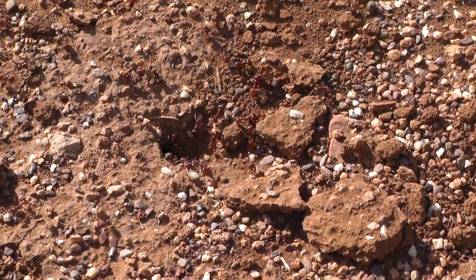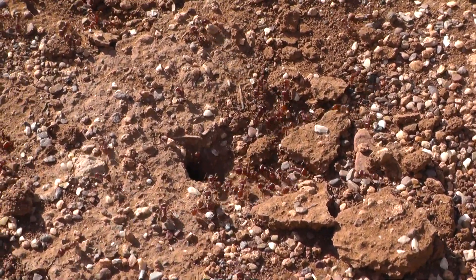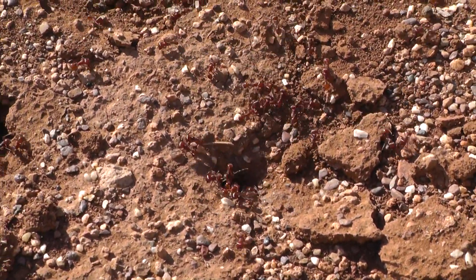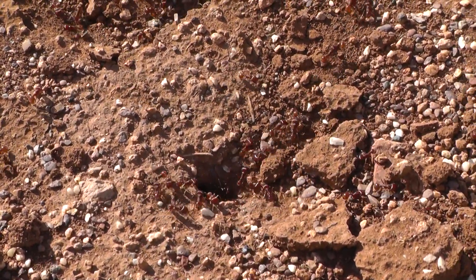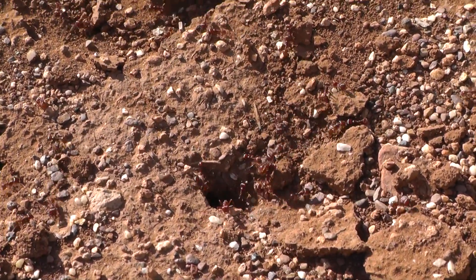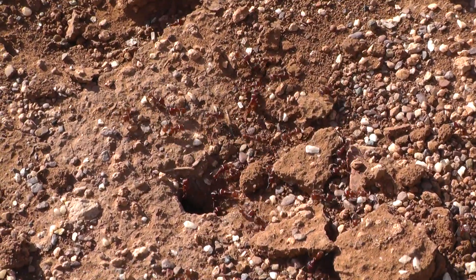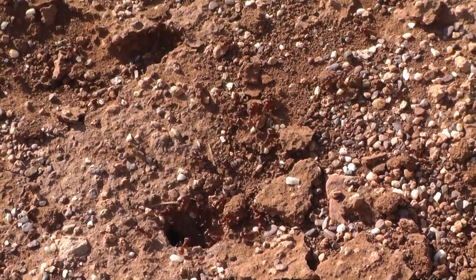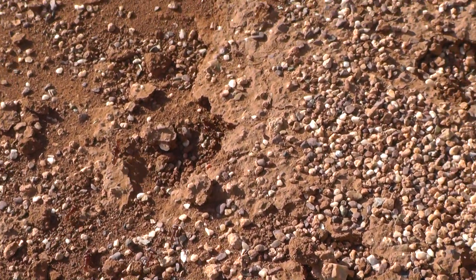I don't know how well this will record, but this morning when I came out to gas up one of our generators, I realized that a colony of harvester ants that has been here for a long time — this is their original home right here, they've been in this colony right here for years — they were in the process of migrating.